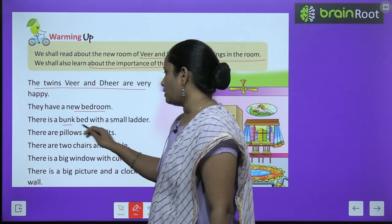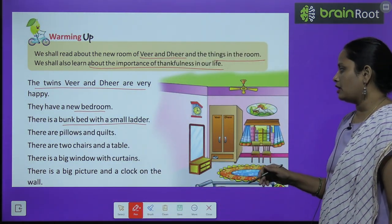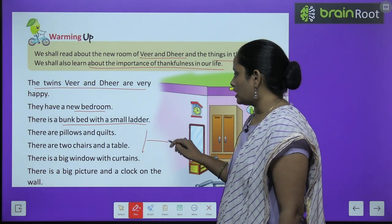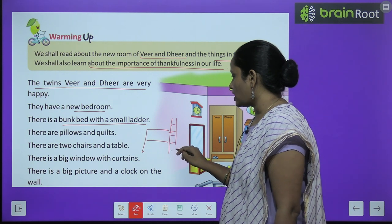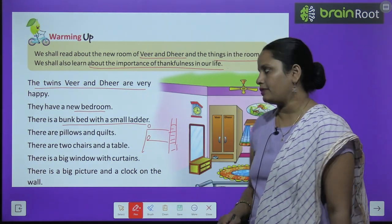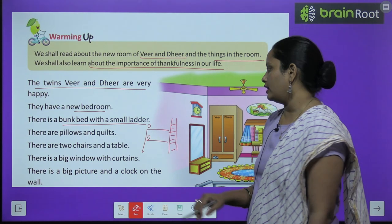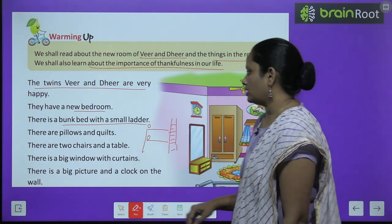There is a bunk bed with a small ladder. Unke kamre mein ek bunk bed hai. Bunk bed aapko pata kya hota hai? Ek bed, aur uske upar seedi laga ke doosara bed laga hua hota hai. Stairs se aap doosare bed tak ja sakti ho. Toh ek bed yahan pe hai, aur doosara bed uske upar — aise bed ko hum bunk bed kehte hai. There is a bunk bed with a small ladder — ek chota sa ladder hai jisse woh bunk bed tak ja sakti hai.